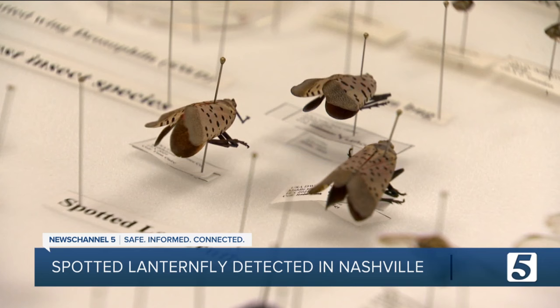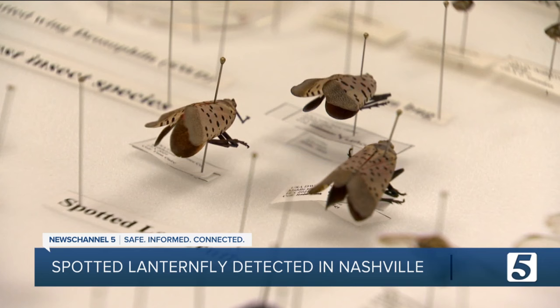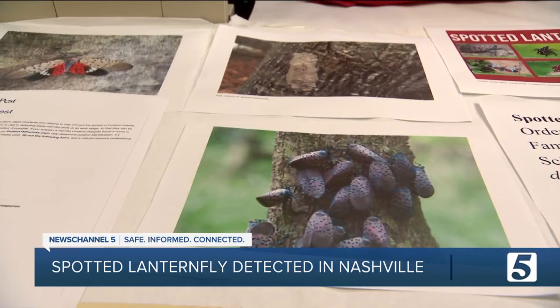It can be a devastating pest for tree fruits and also ornamental trees and woody trees like poplar, maple — there are like 70 species they can attack.